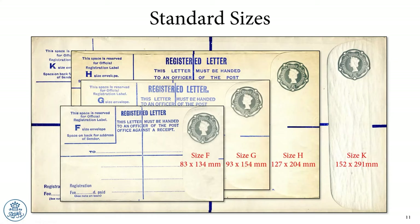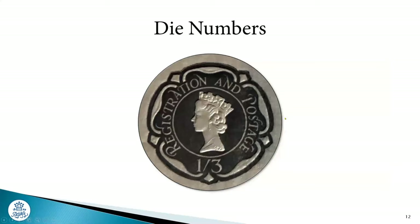The sizes did change a bit towards the latter part of Queen Elizabeth's reign. This is all to do with the K-size envelope — K envelopes were very heavily used by the legal profession. At one point they actually made the design a bit smaller, and the legal profession was up in arms because they couldn't get their thick documents in them. So they reverted back to the original larger size in due course.